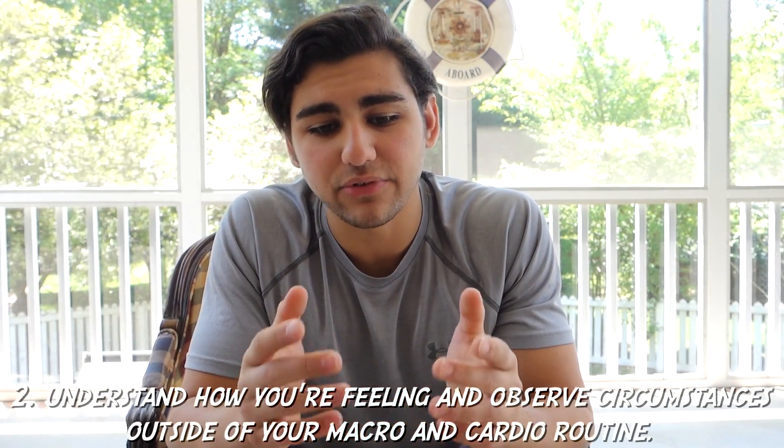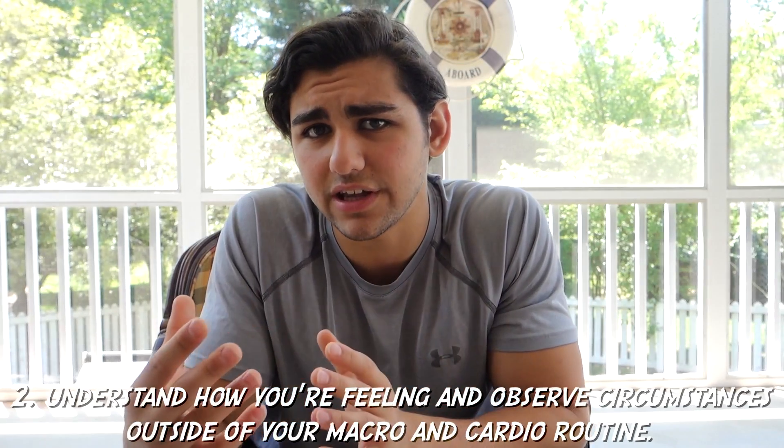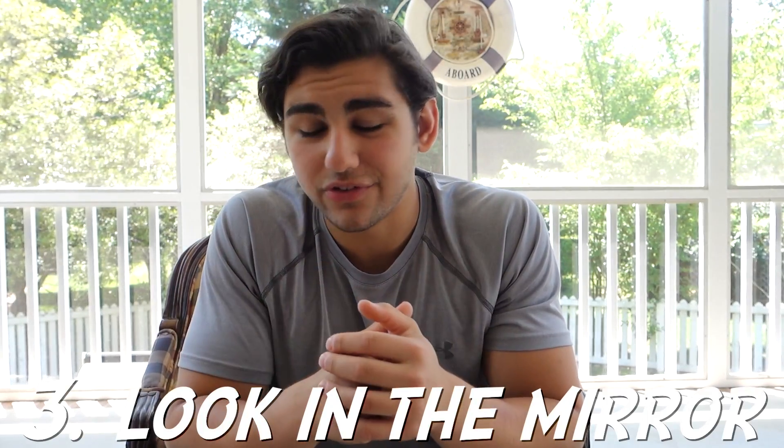Tip number two is to understand how you're feeling and observe circumstances outside your macros and cardio. Sometimes you might be under a lot of stress or not getting enough sleep — that does affect your weight loss. It's not always about cardio and macros, though I'd say 80 to 90 percent of it is. Maybe you're not pushing hard enough in the gym, not going heavy, half-assing your workouts, or not getting enough sleep. That happened to me this week — I had final exams and was only getting three to four hours of sleep.